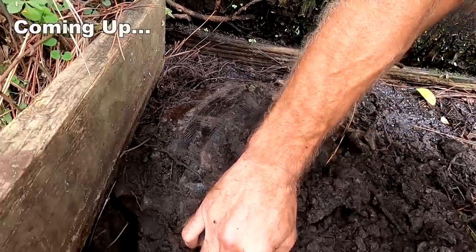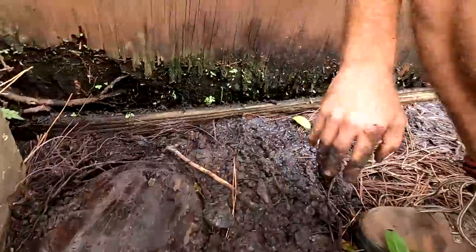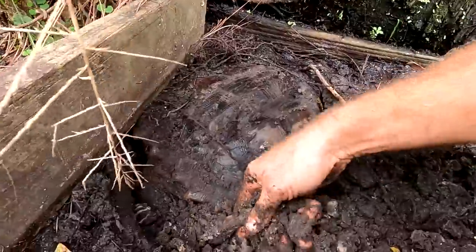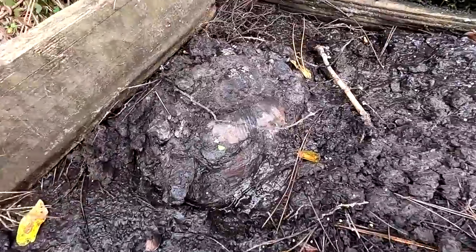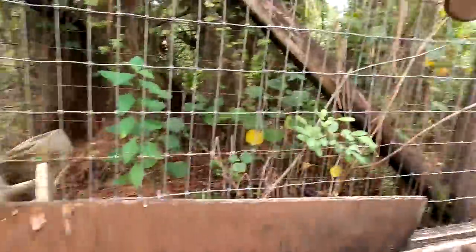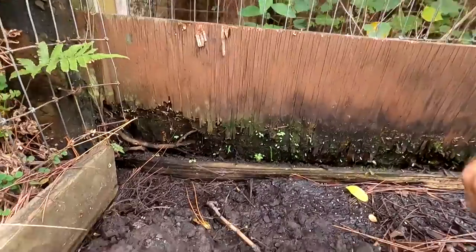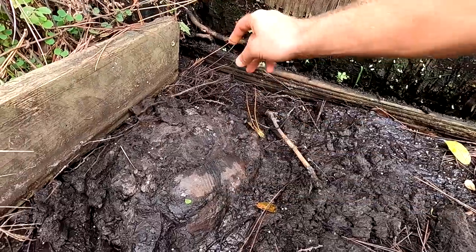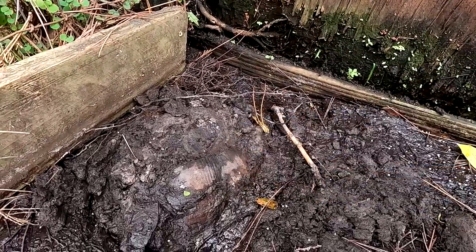Hey, what's going on everyone, Kenan here hanging out in the far reaches of the camp. We're over by the large pond — we rarely come over here, but I like to walk around because sometimes I find things. And I'm wondering what's going on here with this turtle.